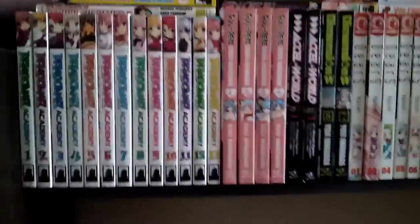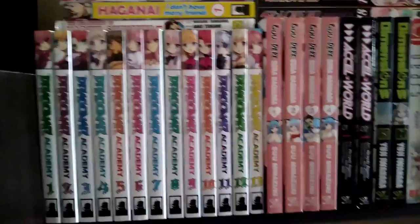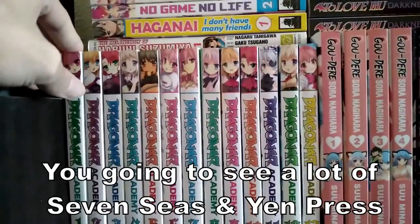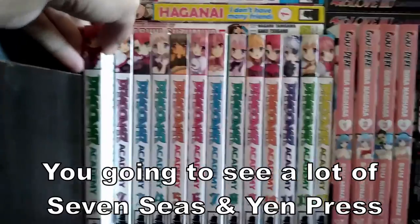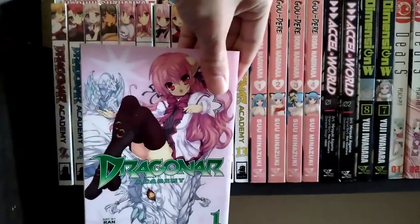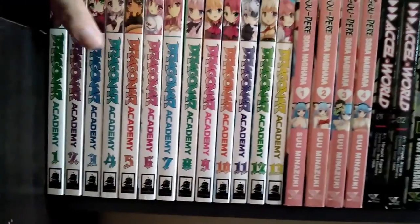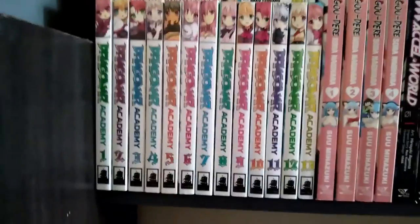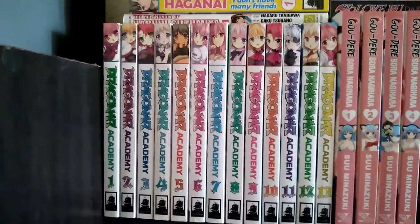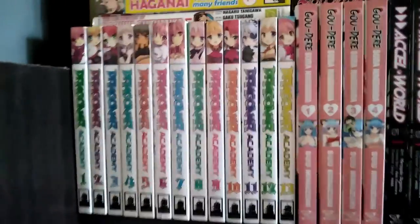Alright, let's get straight into it. These first ones are my backlogs — books I haven't read. The first one is Dragonite Academy — I think that's how you pronounce it — volume one. I think I read a few volumes. I actually watched the anime and kind of liked it, so I bought the books and yeah, just left it there for a few years and haven't touched it.